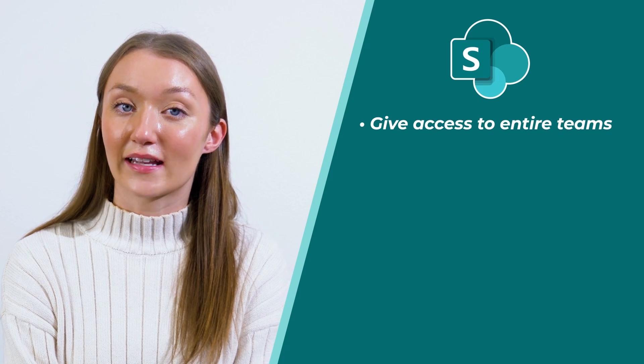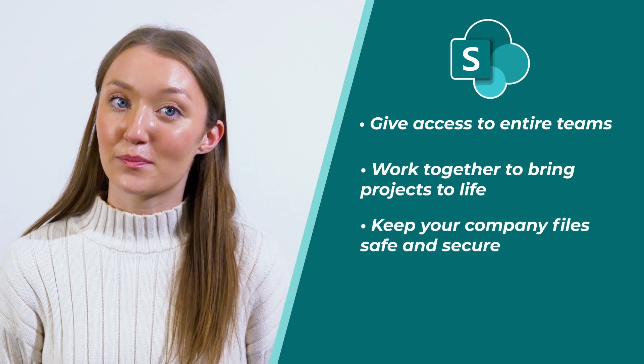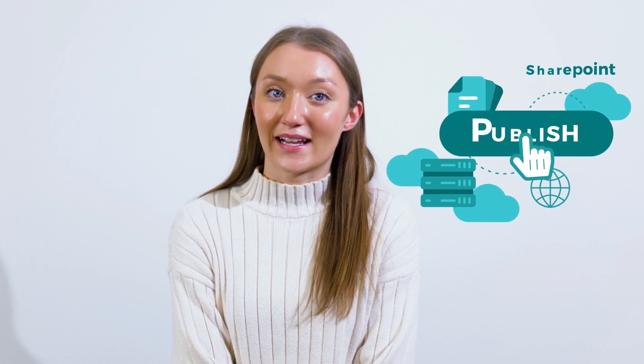SharePoint is different in that it is best used for collaborative work and for publishing files for others to view. It is an on-site cloud-based program that shares and stores information with multiple users. SharePoint's content management system lets users publish documents straight to a website, as well as makes them available for others to download.